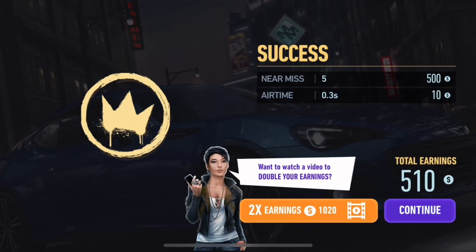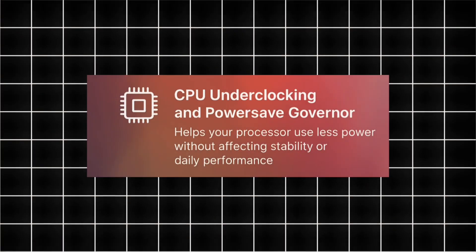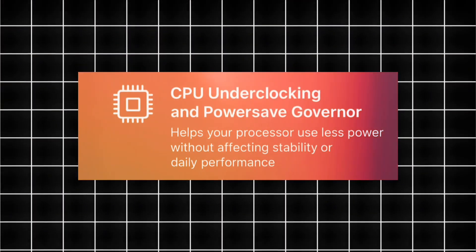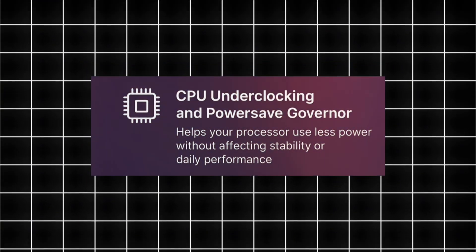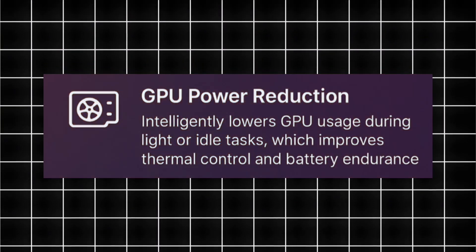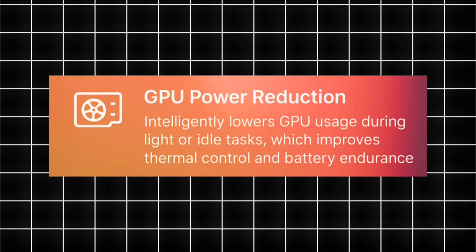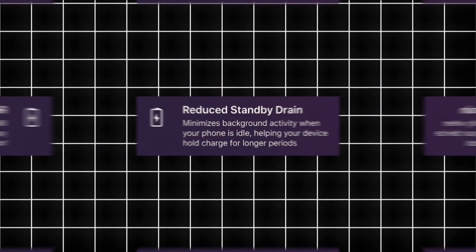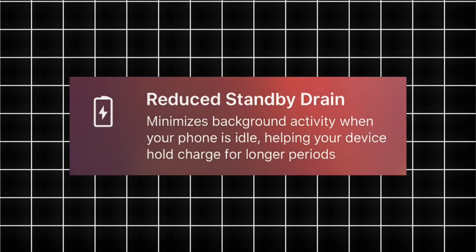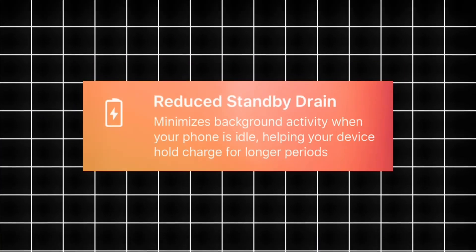Let's take a closer look at the key features that make this module stand out. First, CPU underclocking and power save governor — this helps your processor use less power without affecting stability or daily performance. Next, GPU power reduction — it intelligently lowers GPU usage during light or idle tasks, which improves thermal control and battery endurance. Reduced standby drain minimizes background activity when your phone is idle, helping your device hold charge for longer periods.